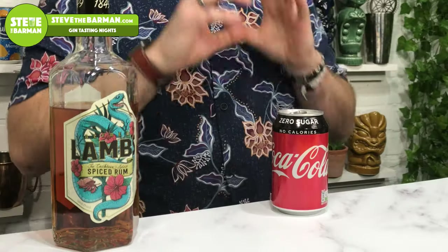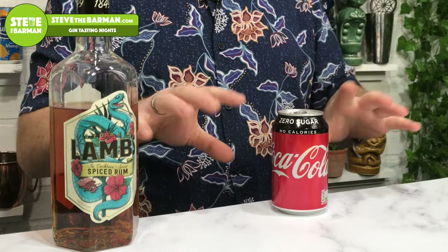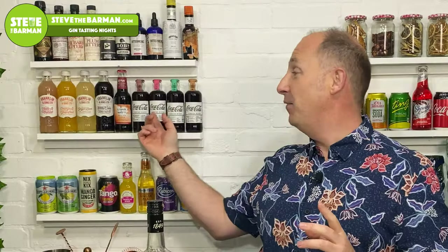Right then, so I've had a little play. What does this work well with? Well, I think it has gone more towards the cola end of the market — the colas were a lot better than the other mixers. Lambs and Coke — I think you cannot go wrong with that. I went straight for normal Coca-Cola and Coke Zero, which is what I prefer. It's a very pleasant drink, a little bit sweeter, and it makes a lovely sort of vanilla Coke, if you like.